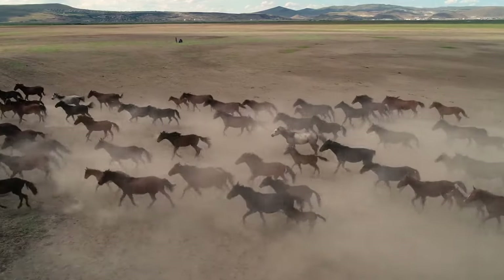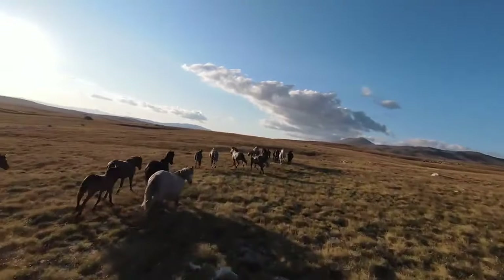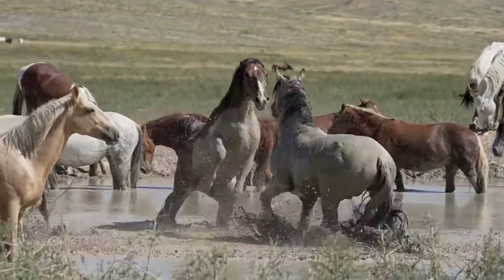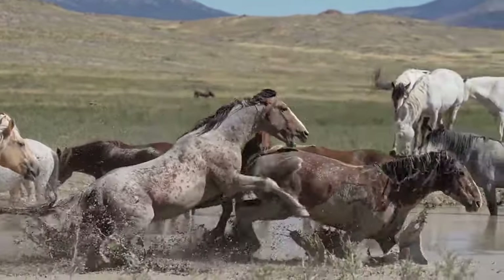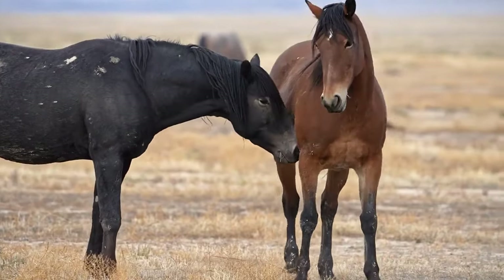Welcome back. Today, we will explore the wonders of nature and wildlife. We have a special treat for you as we take a journey into the world of wild horses. These majestic creatures have captured the hearts of many with their beauty and grace, and we are lucky enough to witness them in their natural habitat. Join us as we embark on a thrilling adventure to observe wild horses in the wild.